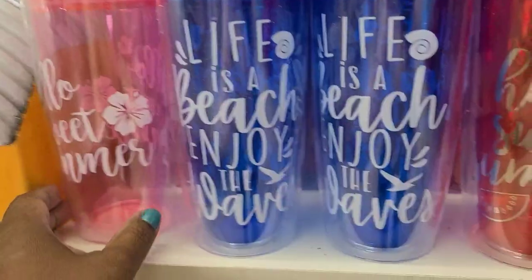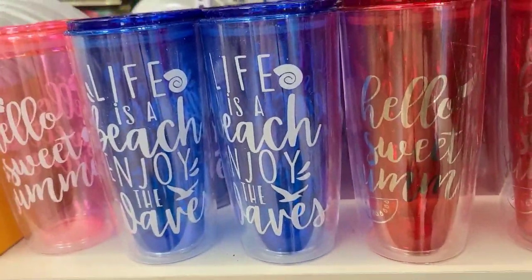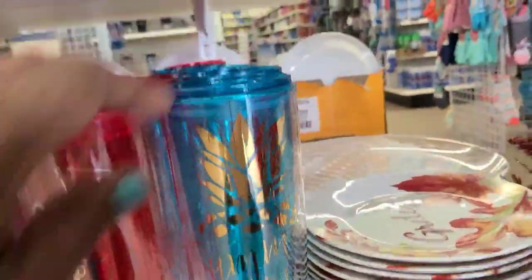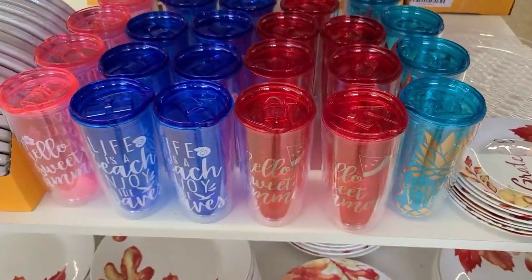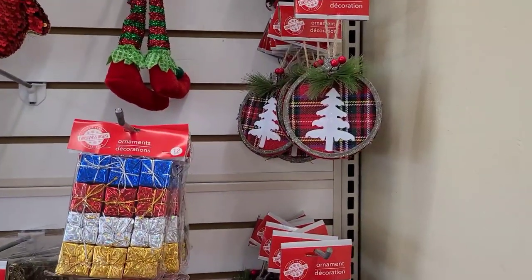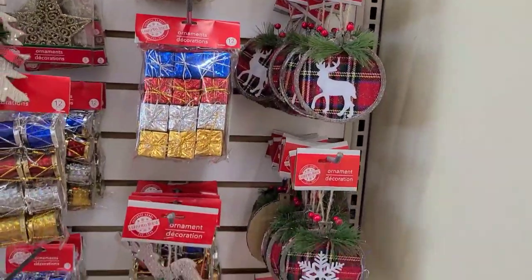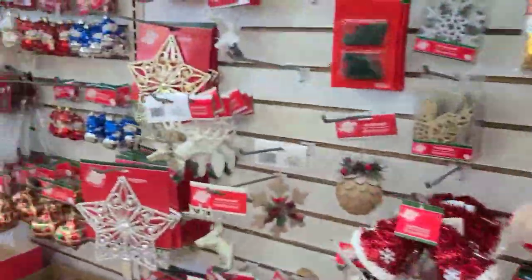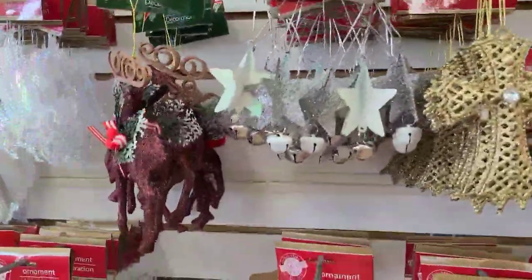I miss the 'Hello Sweet Summer,' 'Life is a Beach,' 'Enjoy the Wave,' Hello Summer and Summer Vibes — if you miss them, some Dollar Trees still have them. That's the one with the Christmas tree and the buffalo check, and this is the one with the reindeer and the snowflake. So these are what they have here as well — oh, I hadn't seen these before.